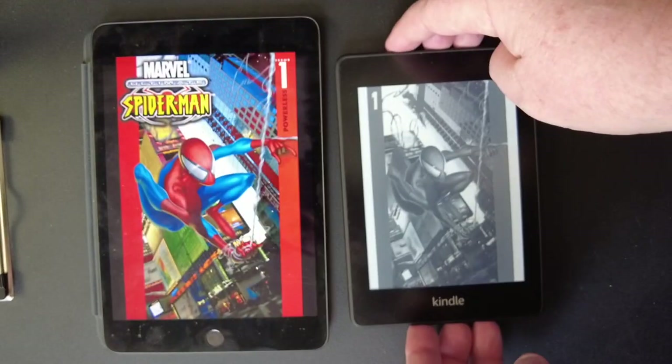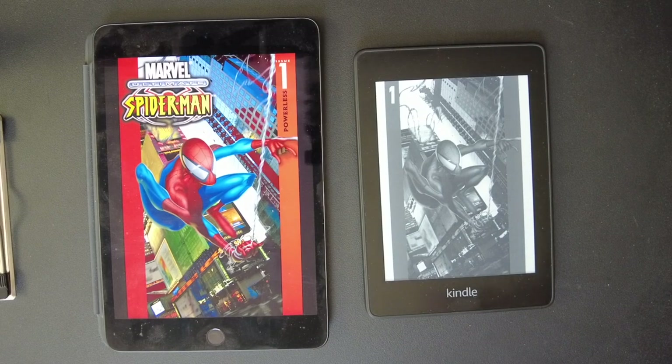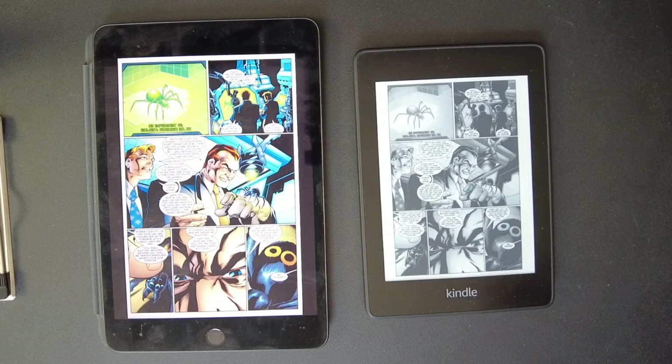The Kindle will actually fit in the iPad screen area. The monochrome look of the Kindle does look pretty sharp though. Let's get to the comic book. It does give it a noirish look — like a film noir black-and-white classic look.